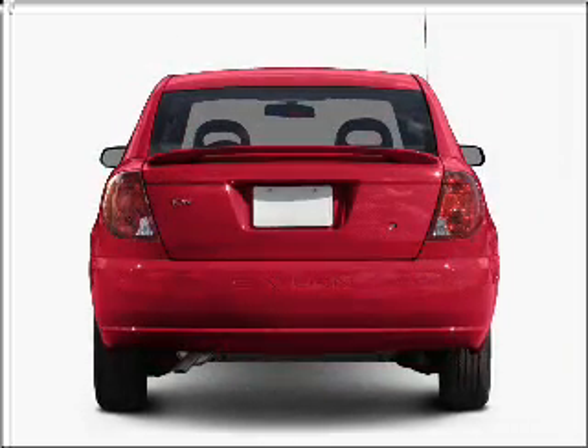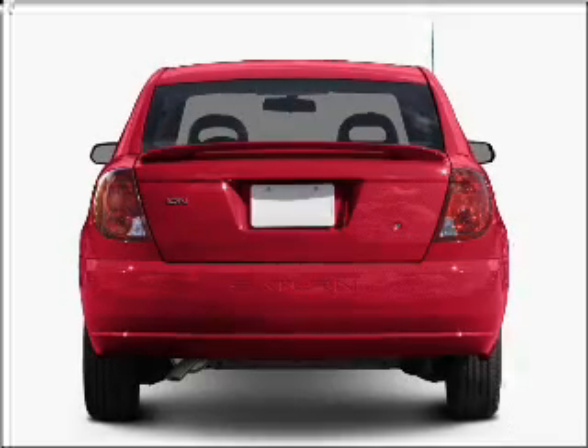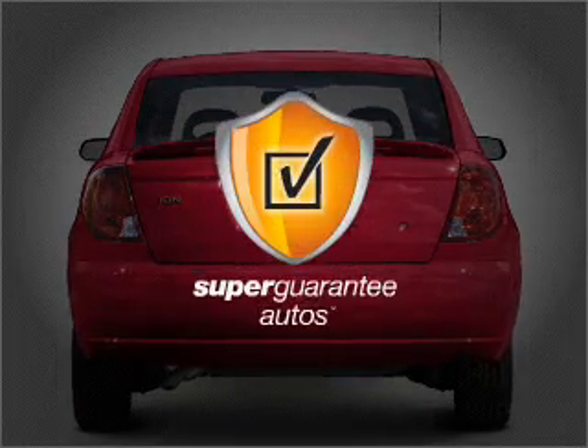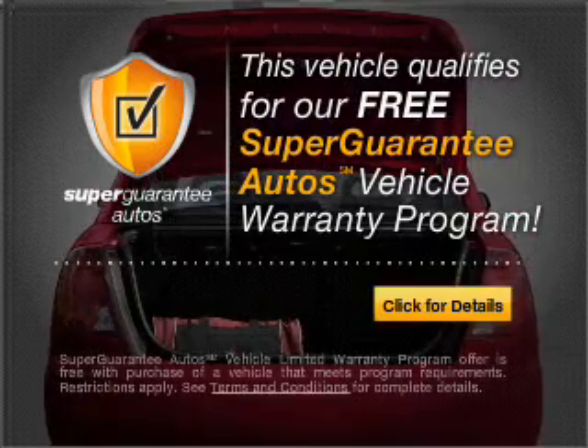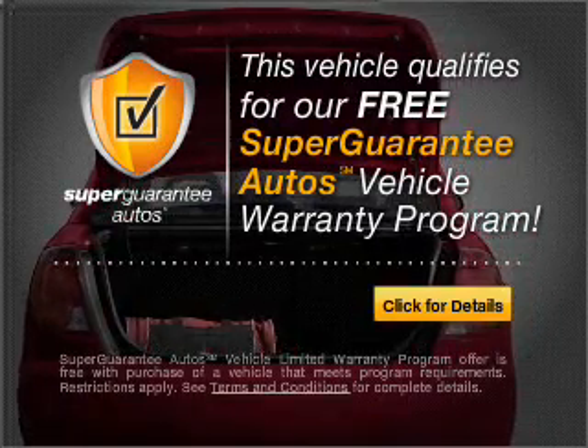With an efficient 4-cylinder engine connected to a smooth shifting automatic transmission, this vehicle qualifies for our free Super Guarantee Autos Vehicle Warranty Program. Buy a vehicle and get a free warranty from us, only at everycarlisted.com.